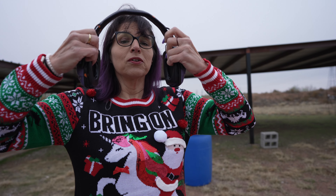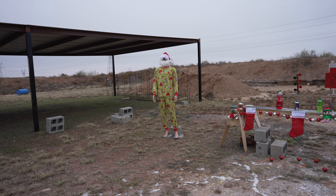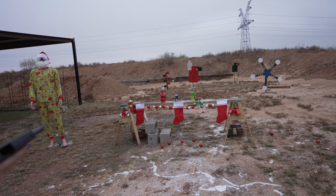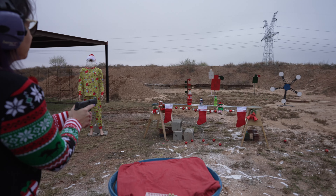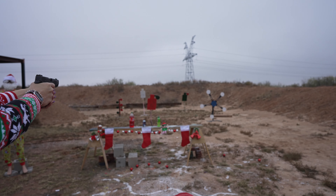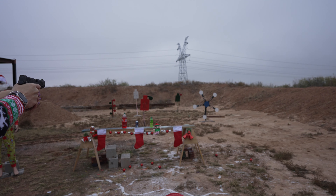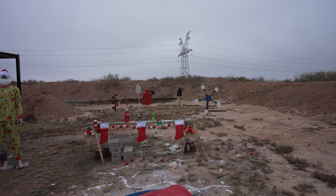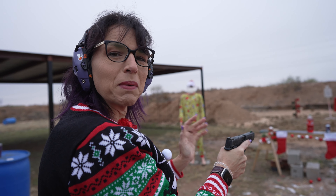We're going to run a couple rounds through it and see what I think. Todd, you ready? All right, here we go. I can keep my grip on there — I don't feel a lot of recoil because of the size of it. It doesn't feel like it's bouncing around.